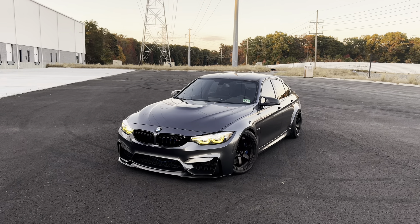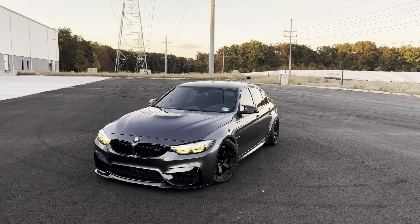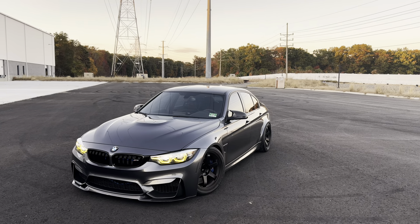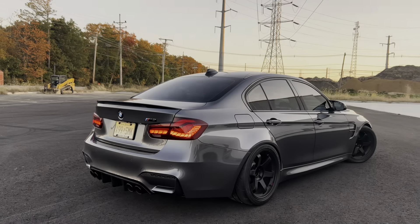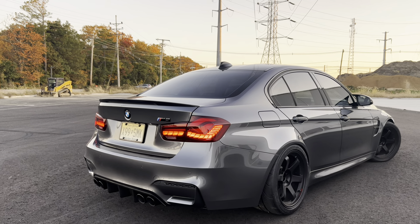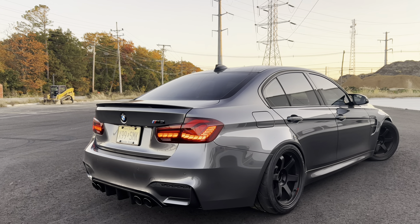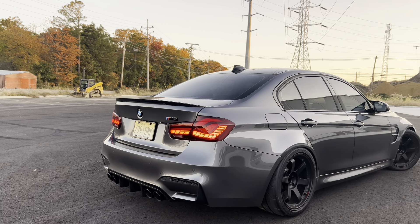I'm going to wrap it up here — this car looks absolutely insane. If you guys have any questions about the GTS taillights, the install, or anything else on the M3, please leave them in the comments below. In the meantime, keep it clean, keep it simple, and I'll catch you guys in the next one.